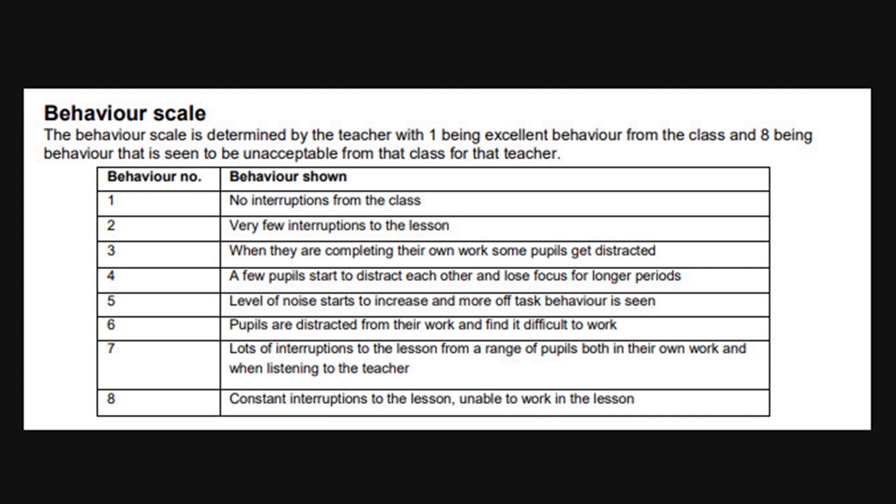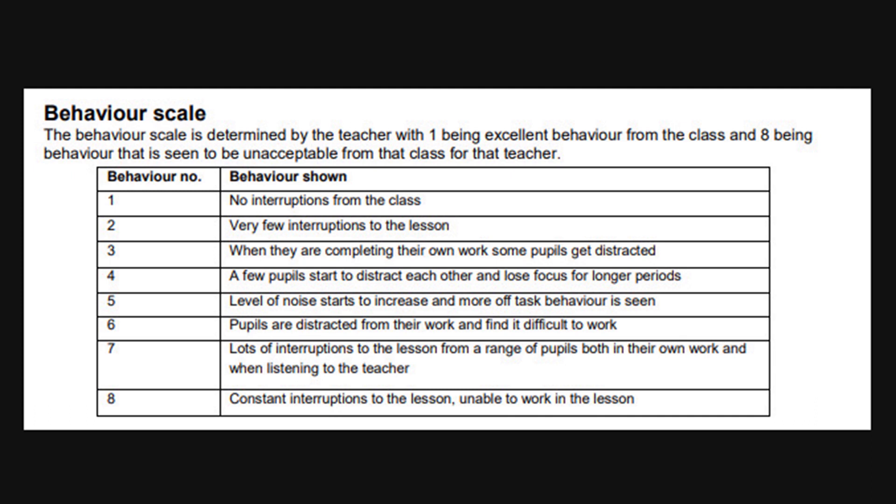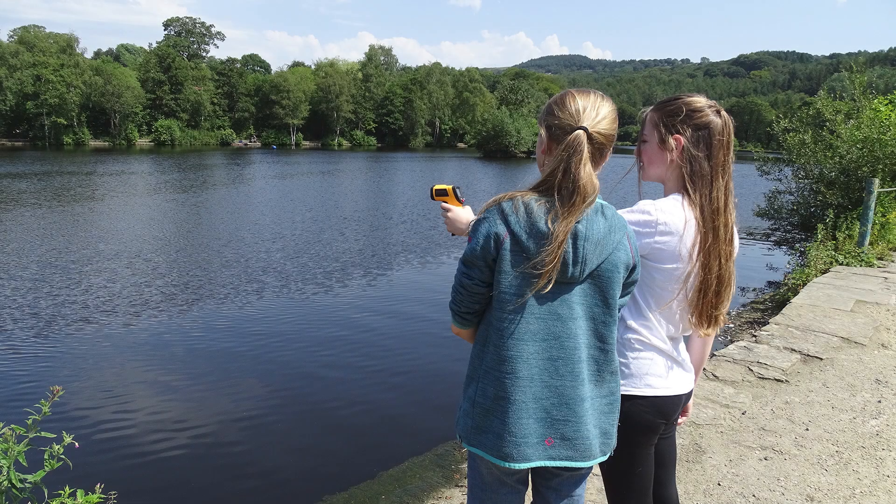How does this relate to the students' experience of the classroom, or the teacher's experience of behavior and attention? If you have a barometer, you should be able to see a pressure drop between different floors of the school — pressure drops approximately one millibar for every 10 meters of height rise.